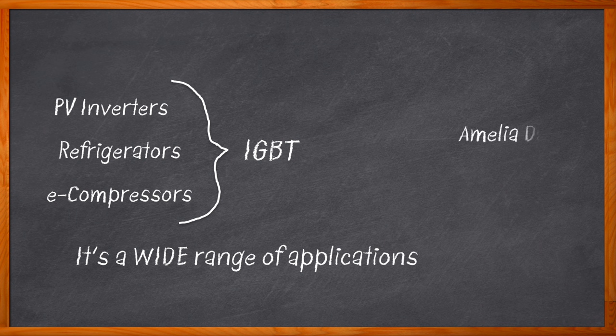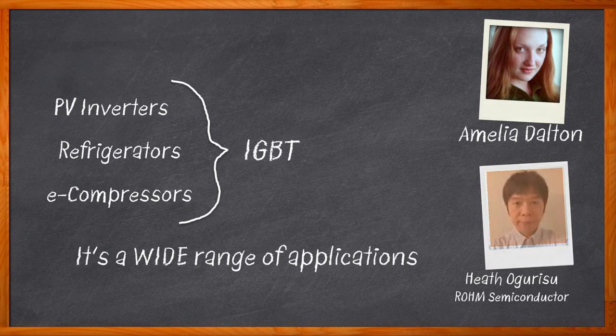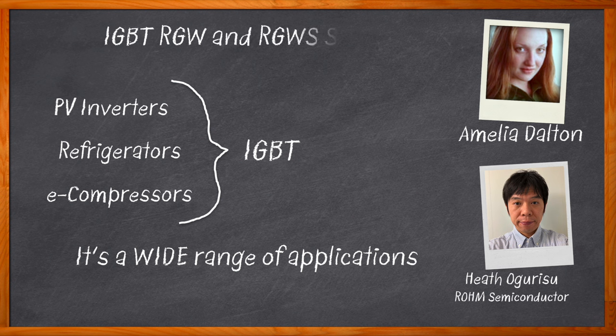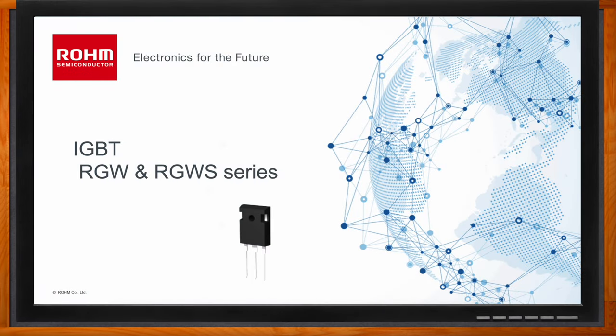Hi, I'm Amelia Dalton, host of Chalk Talk. In this episode, Heath from Rohm Semiconductor and I investigate the benefits of Rohm Semiconductor's RGW and RGWS series of IGBTs. We explore how the soft switching of these hybrid IGBTs contributes to energy savings and power generation efficiency, and why these IGBTs provide a well-balanced solution for switching and cost. Don't forget to click that link for even more information about this topic from Rohm Semiconductor.